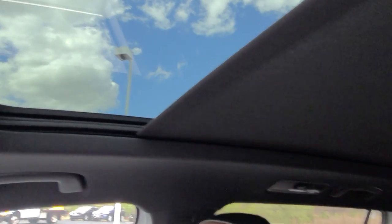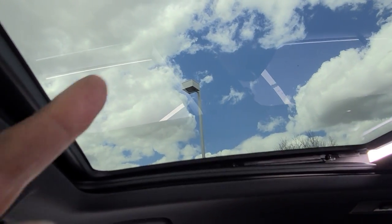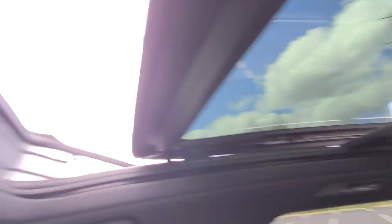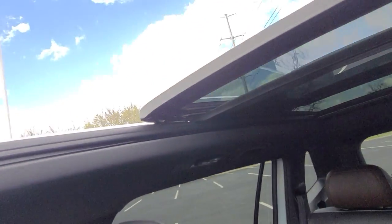This sunshade is also dark in color, but it retracts to reveal the beautiful blue sky. Panoramic sunroof — this pane of glass stacks on top of that one, with a pop-up windscreen. Beautiful sunroof — love these things.